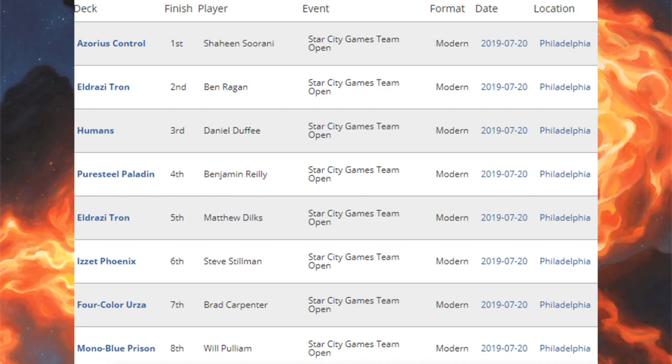Let's move on to the world of Modern, going back to the Star City Games Open team event. Here's the top eight. First place: Azorius Control. Second place and fifth place: Eldrazi Tron. Third place: Humans. Fourth place: Puresteel Paladin, also known as Cheerios. Sixth place: Izzet Phoenix. Seventh place: Four Color Urza. Eighth place: Mono Blue Prison. We're going to look at decks using cards from Core Set 2020 and/or Modern Horizons — you'll see more Modern Horizons here, but the odd Core Set 2020 card does also show up.